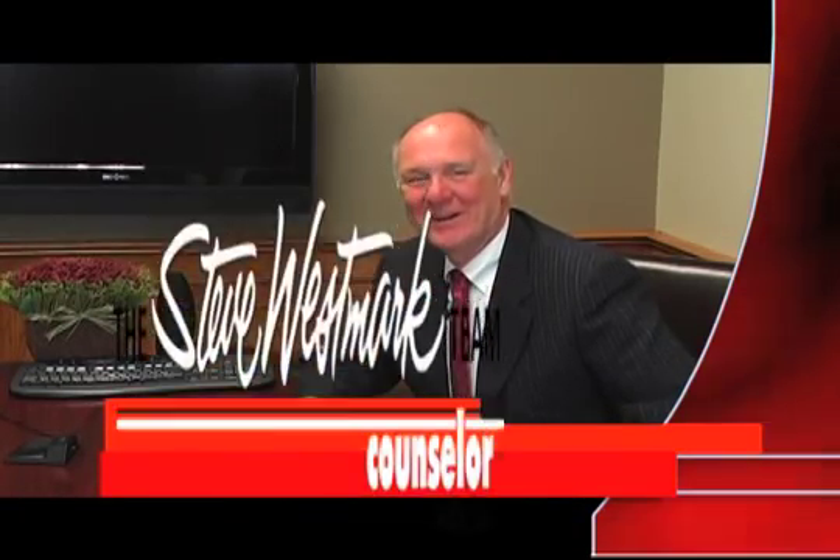Hi, this is Steve Westmark of Counselor Realty. Thanks for watching my video blog this week. This week I'm bringing in Brad Nyberg with Quality Radon to talk about radon and how to deal with it.